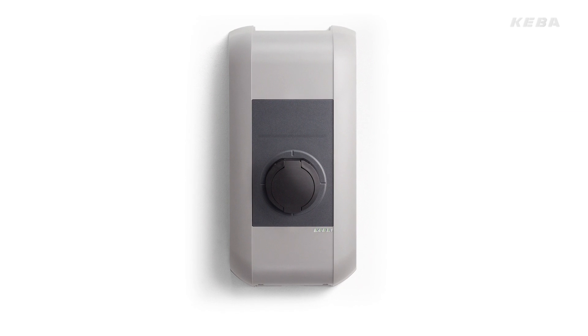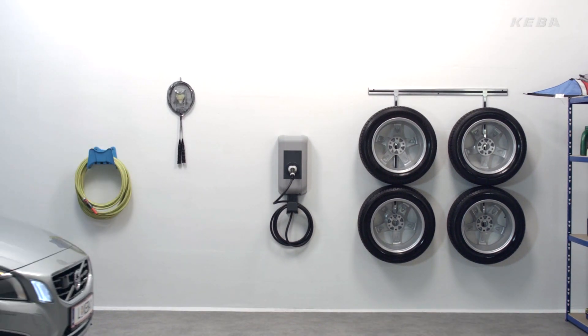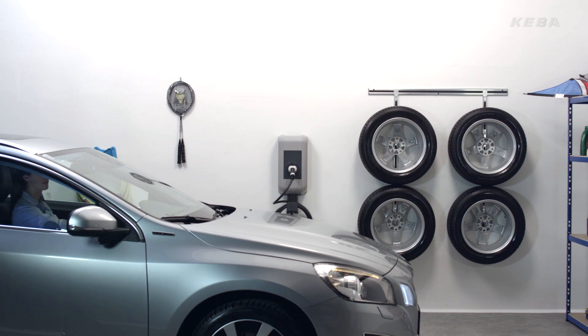The KeyContact P20 wallbox from Kiba provides the perfect solution for convenient and above all fast charging of electric vehicles in private, public, and semi-public areas.